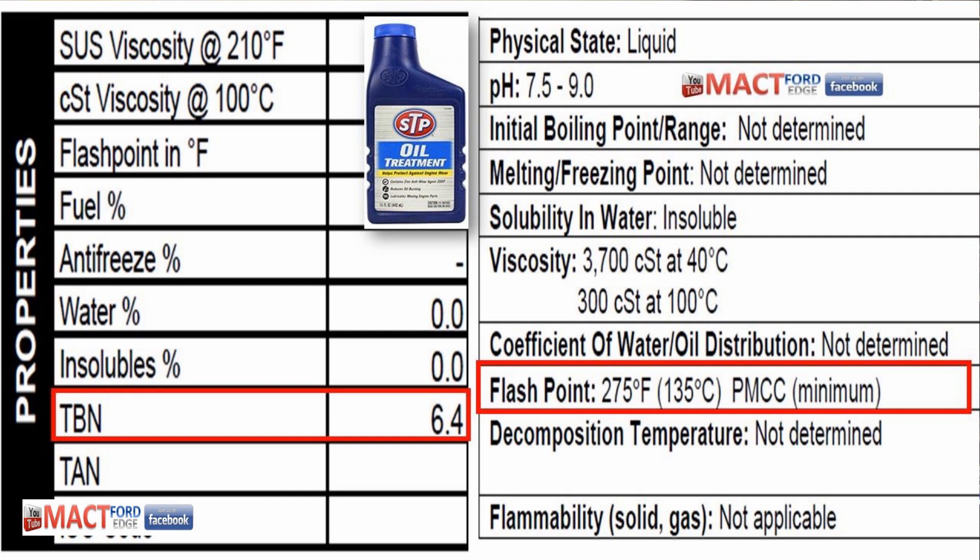The total base number the lab tested is 6.4. They couldn't determine why it's 6.4 — there are no additives that obviously lead to that number — but STP gets the number one TBN of all the additives I've tested so far. That's a good mark for them, since other additives actually dilute the TBN and make it go lower.